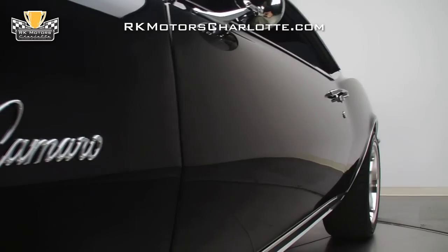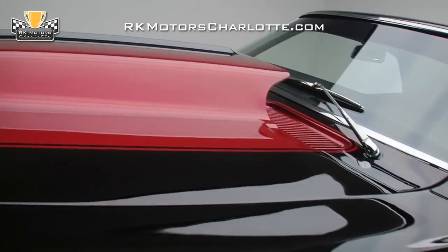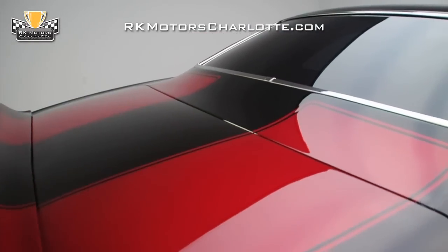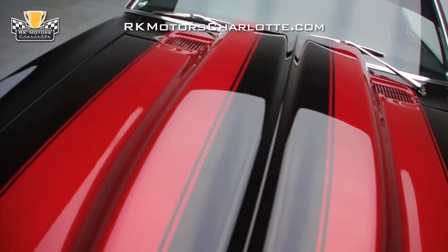Take one look down the slick black body and it becomes very obvious that great care was taken to ensure all gaps were at better than factory standards. Step closer to the wet-looking two-tone paint and check out straight and ripple-free panels that aren't plagued by any rust or major imperfections. Grab the well-adjusted hood and you'll feel how smoothly it opens to provide an excellent fit that is set off by a glossy clear coat finish.